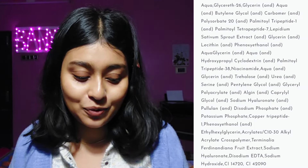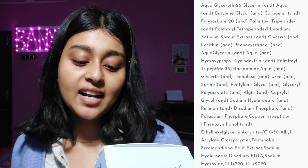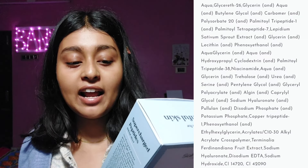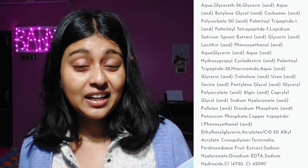Then Phenoxyethanol again — a preservative. Ethylhexylglycerine, also a preservative. Acrylates/C10-30 Alkyl Acrylate Crosspolymer — a polymer that's a viscosity-controlling agent that improves the texture. Then Terminalia Ferdinandiana Fruit Extract — an antioxidant. Then Sodium Hyaluronate again — short-form hyaluronic acid. Disodium EDTA — a chelating agent. Sodium Hydroxide. And Cl 14720 and Cl 42090 — these final two are colorants.